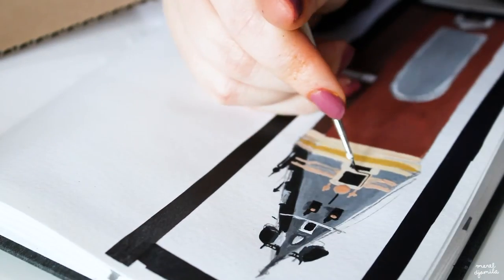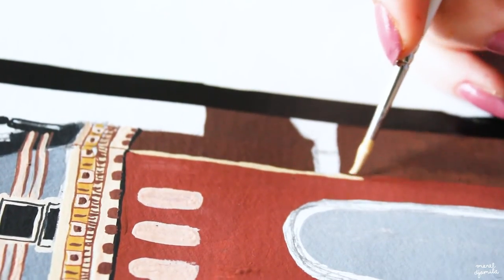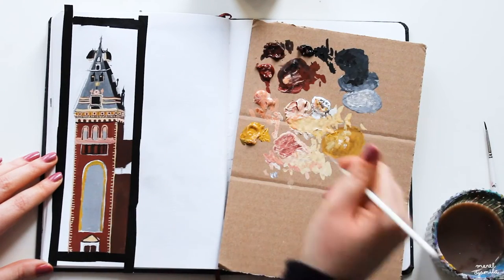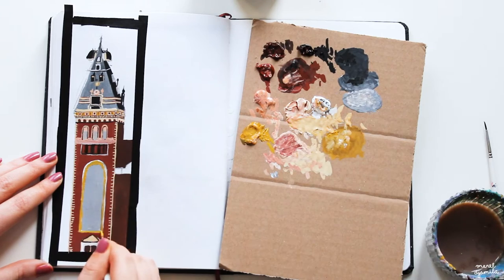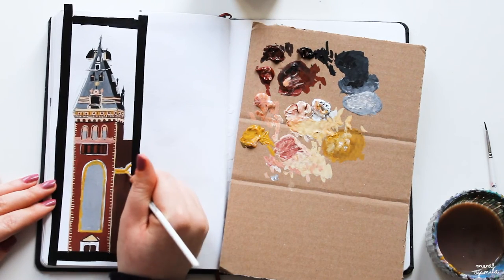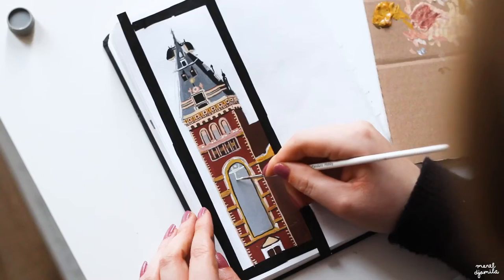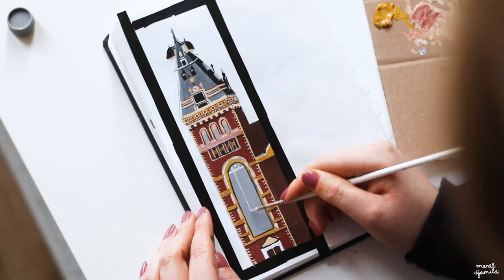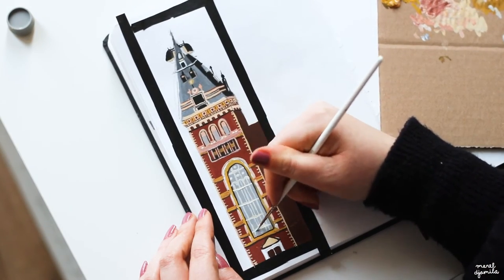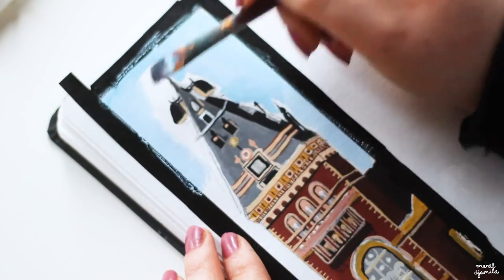I absolutely adore this red brownish shade. I think it also looks gorgeous next to this mystery yellow, so I already like this painting. As you can see, my pencil lines are more or less gone by now, and that is why I mentioned that a detailed sketch beforehand is really not necessary if you already have a clear idea of what you want to make. To finish it all I am adding a blue background, and after that it's time to remove the masking tape.